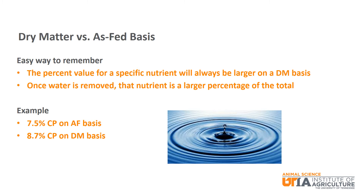When you end up with both values, some people have a hard time remembering which is which. An easy way to remember is that the percent value for a specific nutrient will always be larger on a dry matter basis, because once the water is removed, that nutrient is a larger percentage of the total. In our corn example, 7.5% is on an as-fed basis and 8.7% is on a dry matter basis.